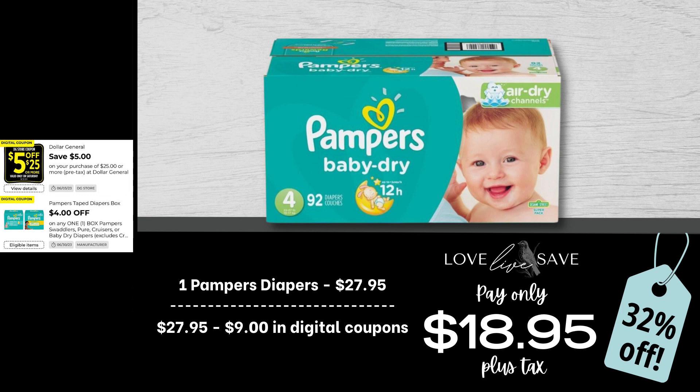This deal is a super beginner-friendly deal and especially great if you're a fan of Pampers Diapers. It is super easy — grab one box of Pampers Diapers, that's it. After all coupons, our total out-of-pocket comes to just $18.95 plus tax. That's a 32% off savings, and it's super easy to do.